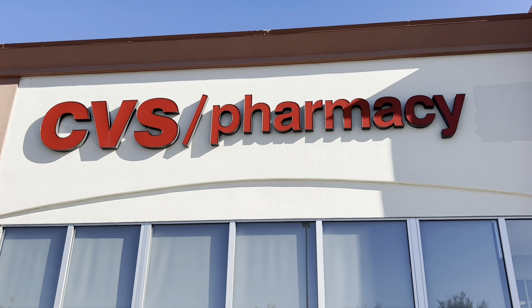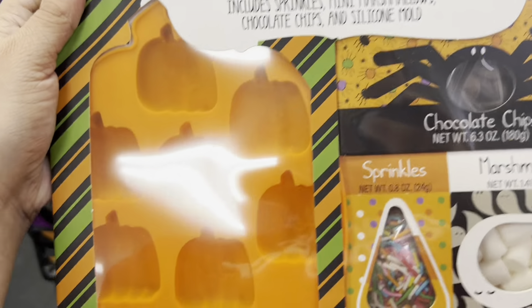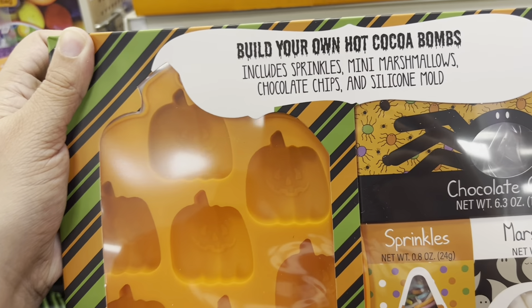Today I'm checking out CVS — my location just got in Halloween! If you're new here, welcome; if you're returning, welcome! Please remember to subscribe down below, and let's check out CVS.